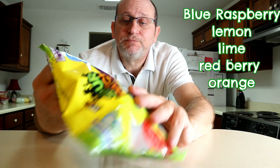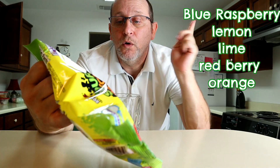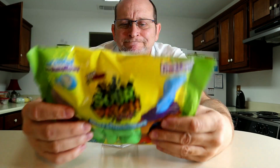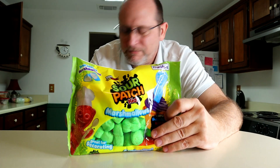It is five flavors — blue raspberry, red berry, orange, lime, and lemon. Yum, I can't wait to eat these. I got this glass sitting here to hold the bag up. I'm going to cut the bag open, pull them out real quick, and let's give them a little try.